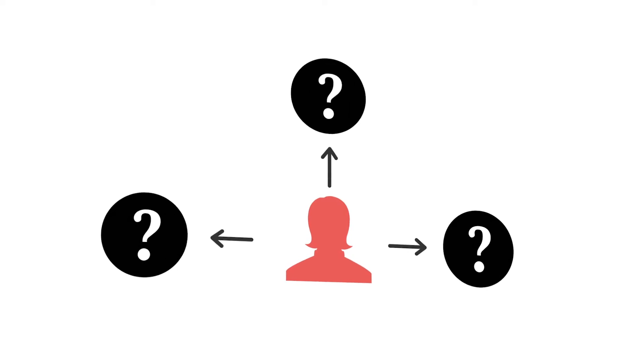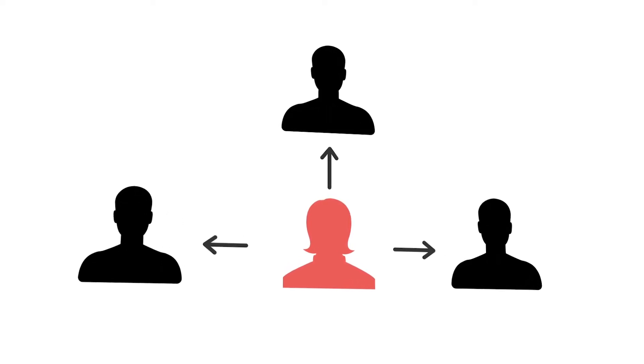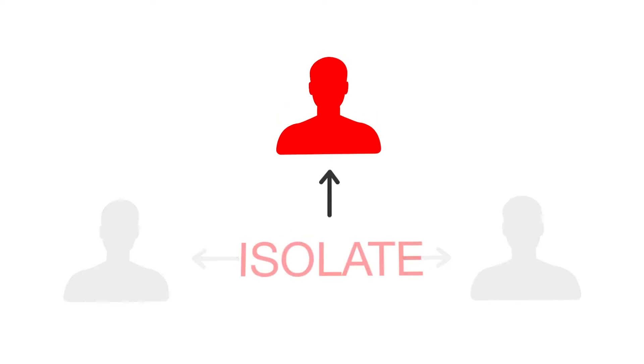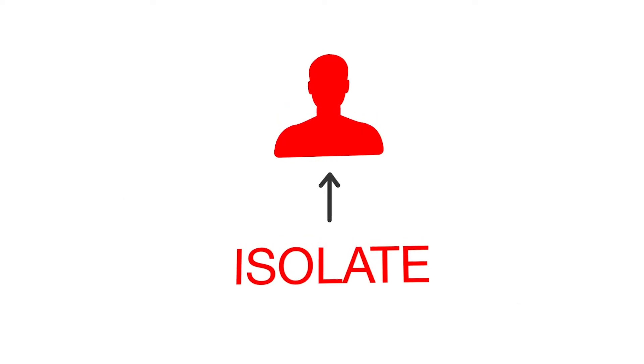The most effective way to stop the spread is to identify everyone who came in contact with an infected person, test those contacts, and isolate them if needed.